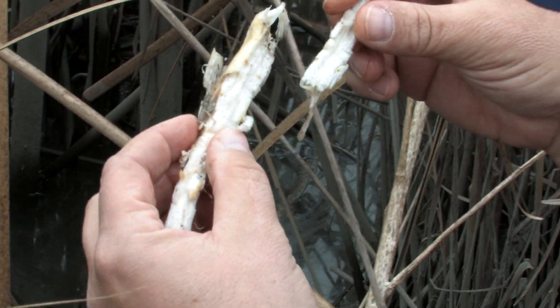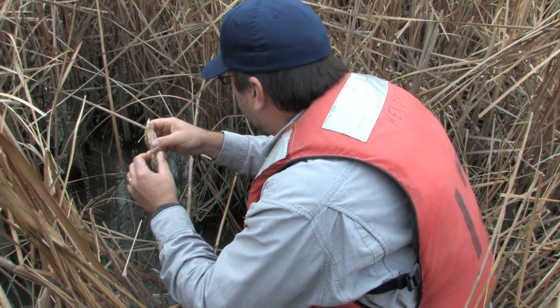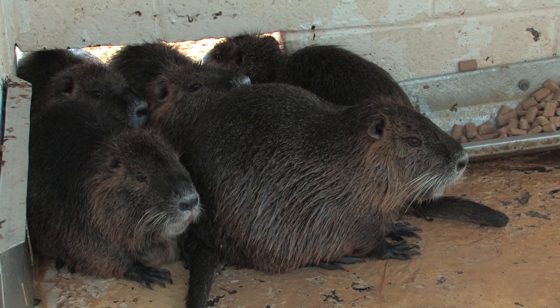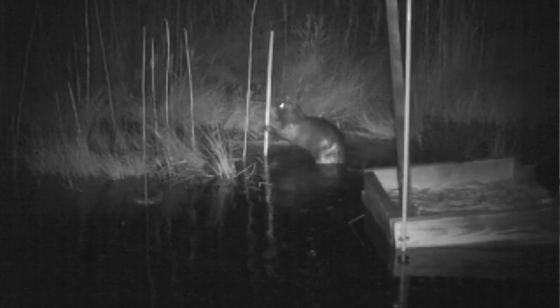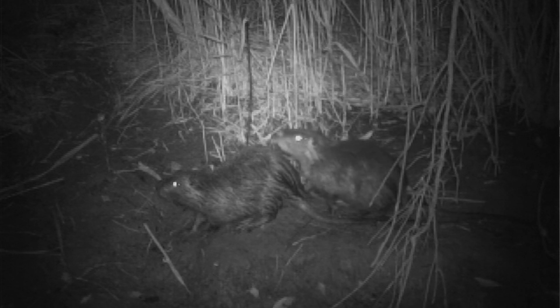My name is Steve Kendrott. I'm a wildlife biologist with the U.S. Department of Agriculture Wildlife Services Program, and I'm the project leader for the Chesapeake Bay Nutria Eradication Project. Nutria are an invasive species native to South America that were brought to this area around Blackwater National Wildlife Refuge in the 1940s, and the Nutria began to have very serious impacts on our coastal wetlands here.